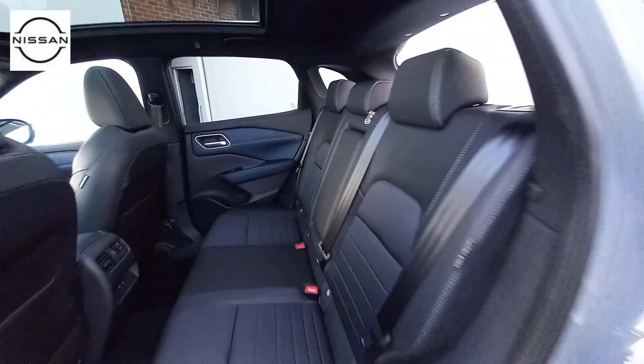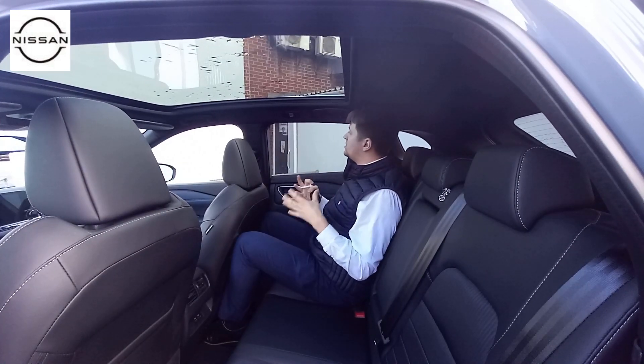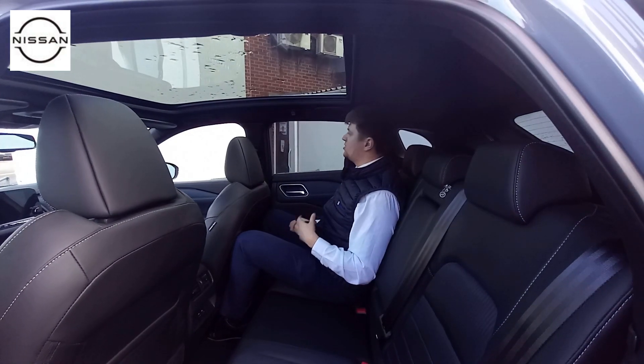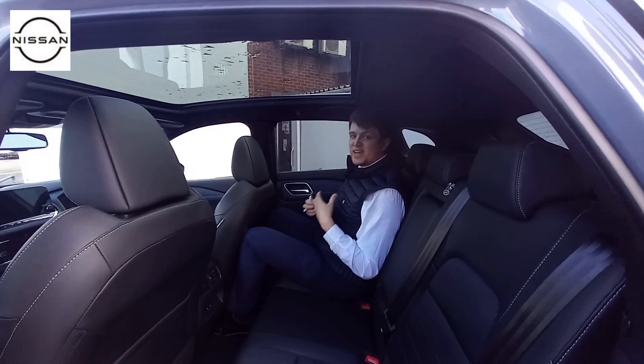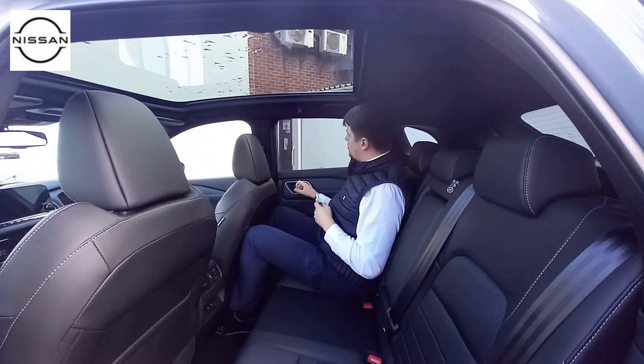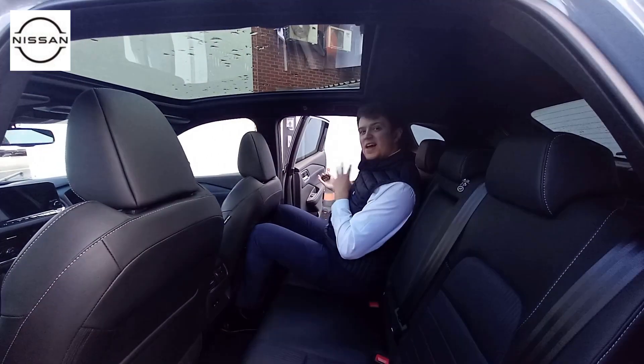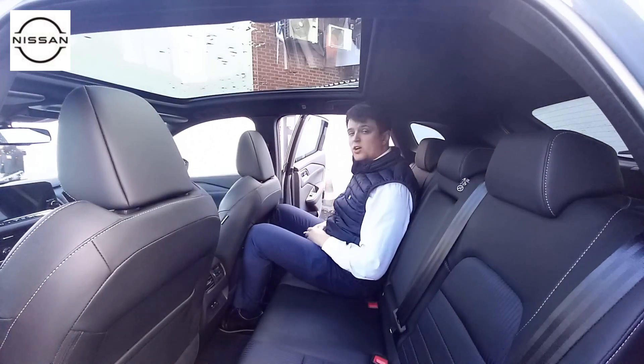There's a nice panoramic roof on there, so again a nice place to sit — makes it nice and open and quite light in here. There are ISOFIX points on the rear seats and what Nissan have tried to do is make it as accessible as possible. As you open the door it is almost a full 90-degree angle, making it nice and easy to get car seats in.